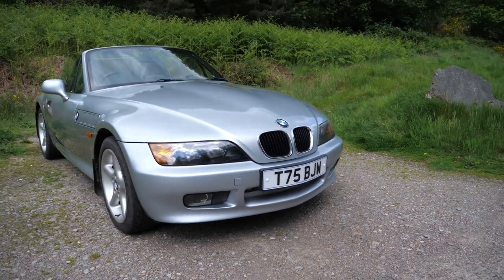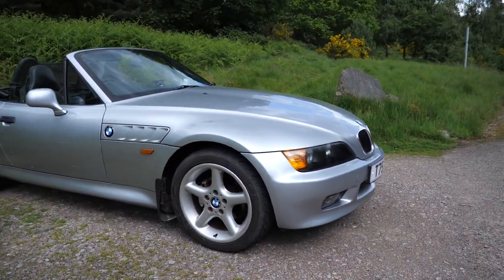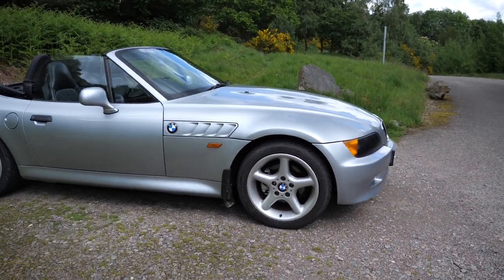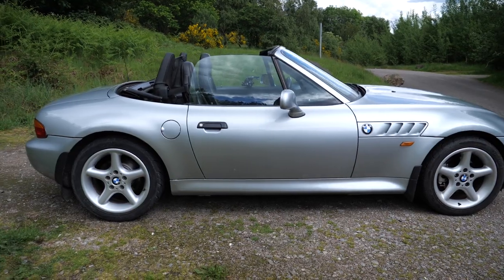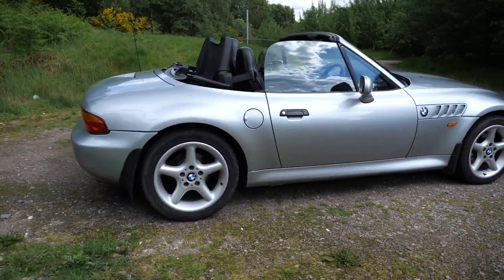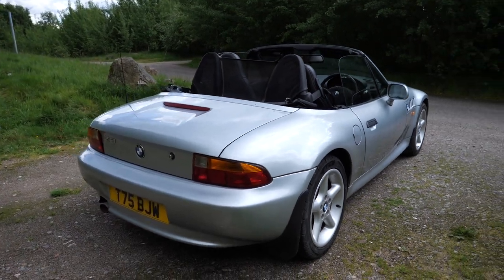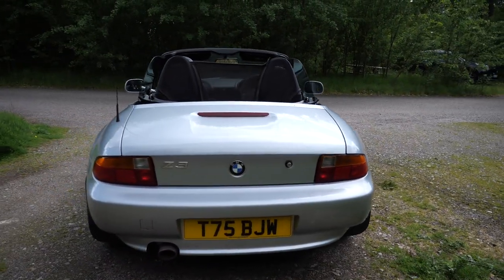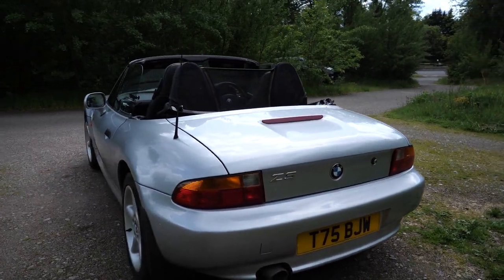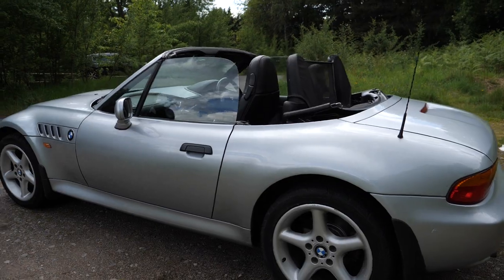I still remember laughing at them when they first came out, their weird and unusual styling, and I remember laughing even harder when it became a Bond film car with Pierce Brosnan in GoldenEye. But you know something — the more time I spent looking at this and its lines, and especially its interior, the more I actually started to appreciate it for what it is. It's not really as bad as I first thought. Yes, the looks are a bit questionable, but not in a bad way.